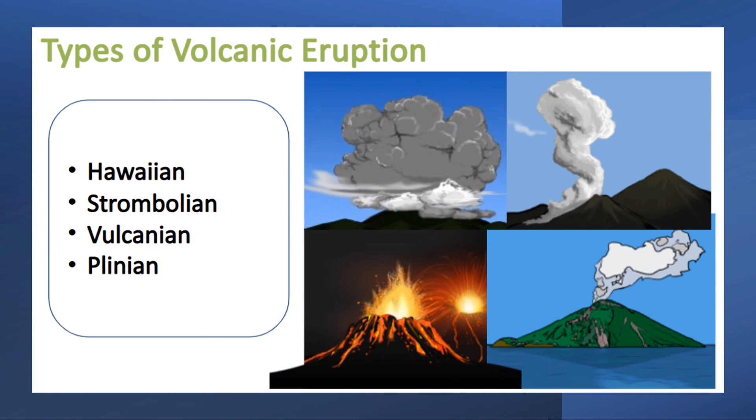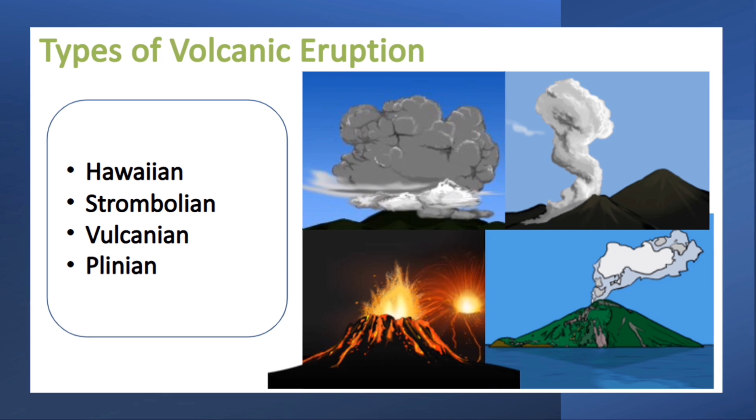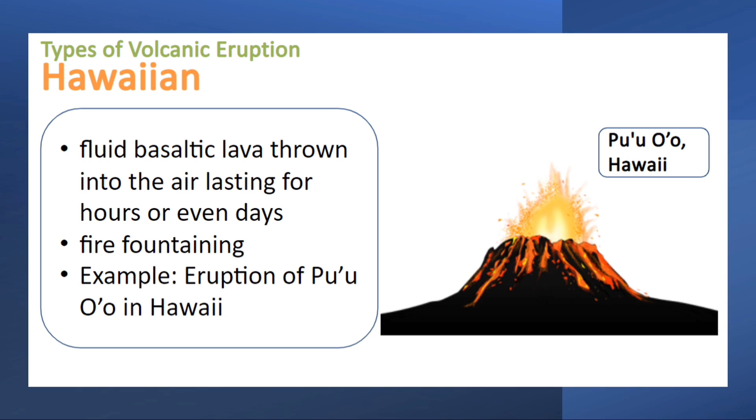There are four types of volcanic eruption: Hawaiian, Strombolian, Vulcanian, and Plinian. First is the Hawaiian eruption. In this kind of eruption, fluid basaltic lava is thrown into the air, which lasts for hours or even days. That phenomenon is called fire fountaining.